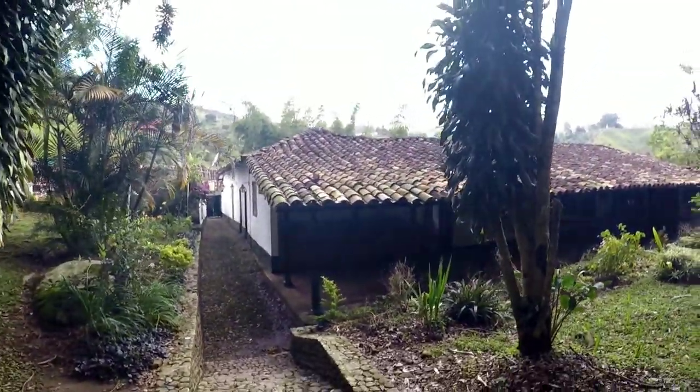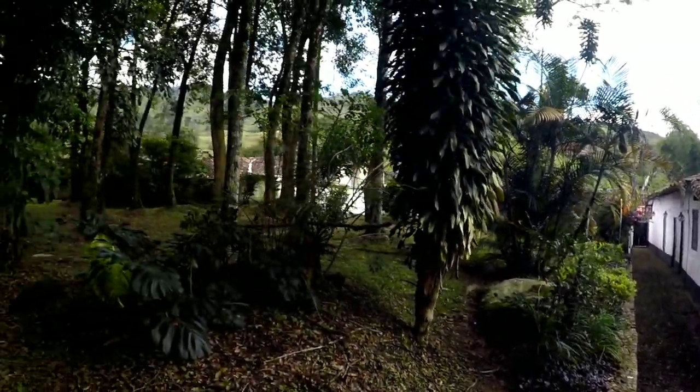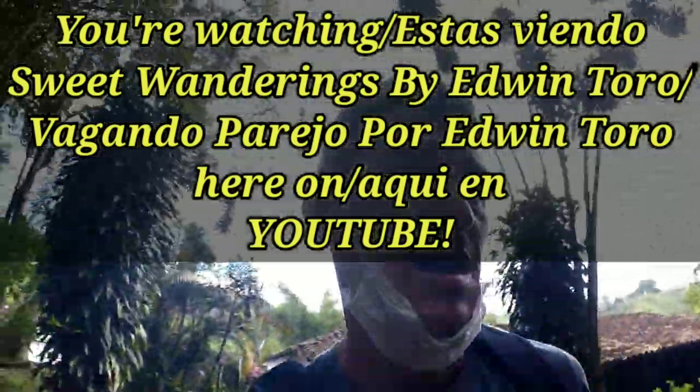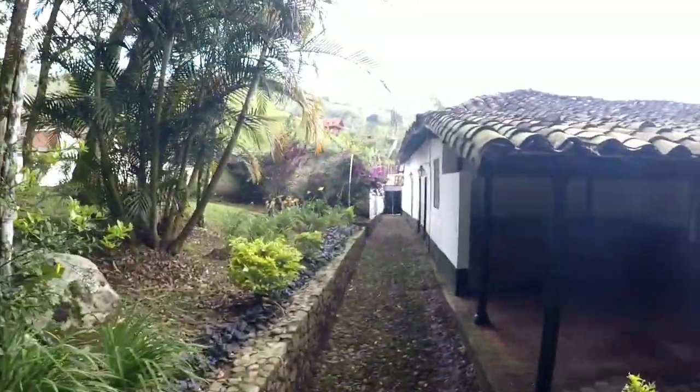Esta es la casa de José María Córdoba donde nació — this is the house where José María Córdoba was born. They preserve it as a heritage for the town — la conservan como algo de herencia, de patrimonio para el pueblo. Excellent — let's see what else we can see.